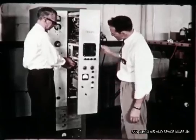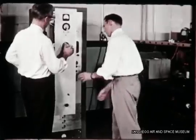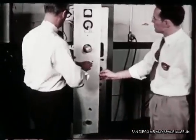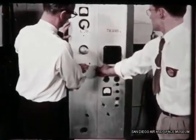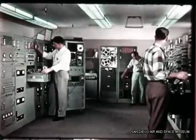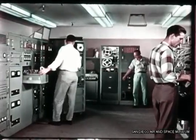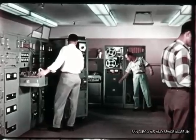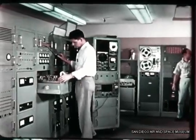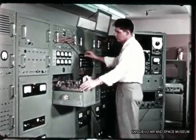This transponder checkout test set is a prototype unit produced by the labs for design evaluation. It was built specifically to measure the performance of the Azusa-type tracking transponder and will be installed in the missile ground support checkout trailer. This telemetering test lab in Building 4 is used to test both the missile-borne telemetering units and the two separate groups of telemetering ground support equipment: the receiving and recording station and the telemetering checkout equipment installation.